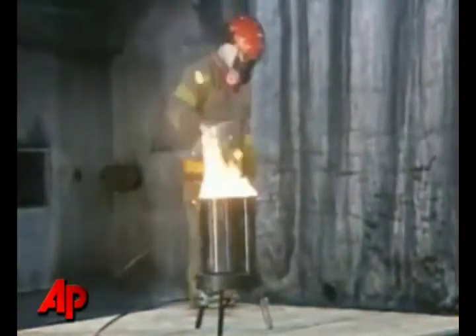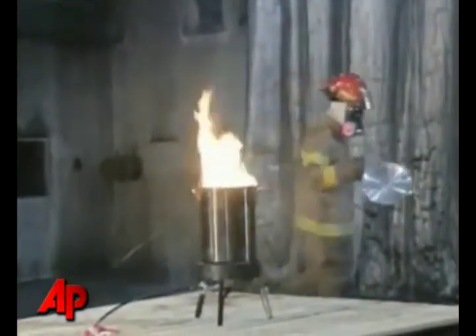Also, if your turkey is not completely thawed, you could have a problem, because the ice inside the turkey will turn to steam and actually spit the oil out at you. So make sure that you thaw your turkey 24 hours for each five pounds of turkey, which means you have to think about thawing that turkey several days before Thanksgiving.